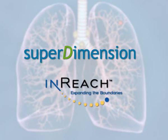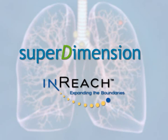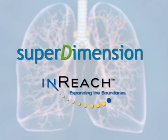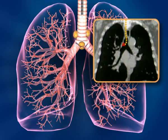The superdimension in-reach system provides electromagnetic navigation and access to multiple locations in the lung and mediastinum, to facilitate transbronchial needle aspiration of mediastinal lymph nodes.